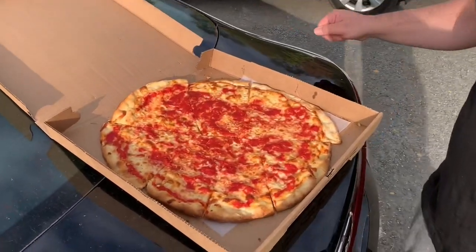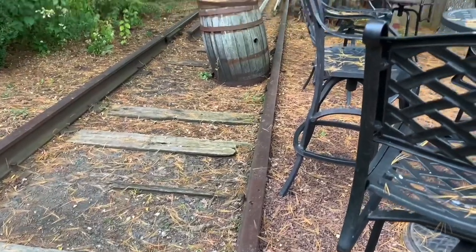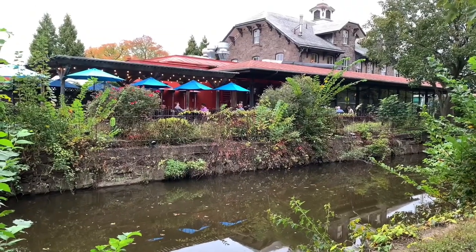All right, guys, here we go. You ready? I got the whole pie — a large pie, 17 inches. Trenton style. Trenton style pizza spread over into these smaller cities from Trenton, obviously, but also due to this popular old train station, now a restaurant.